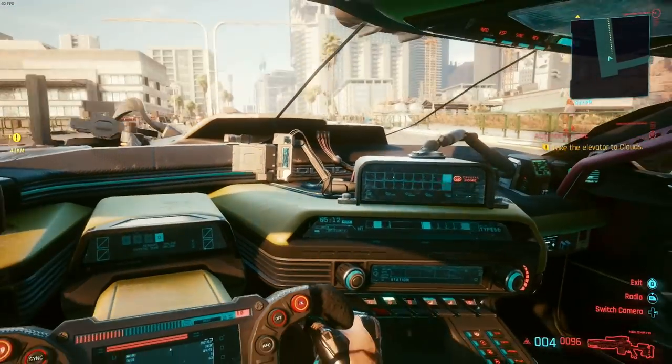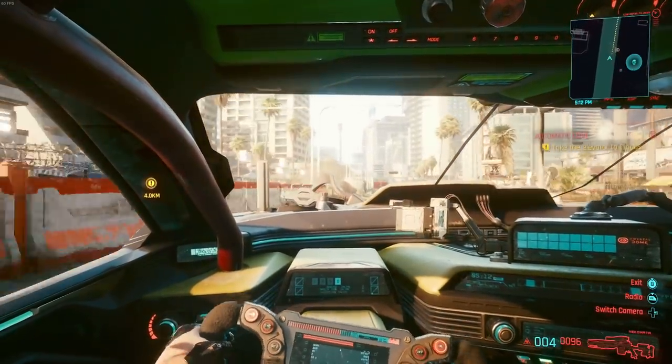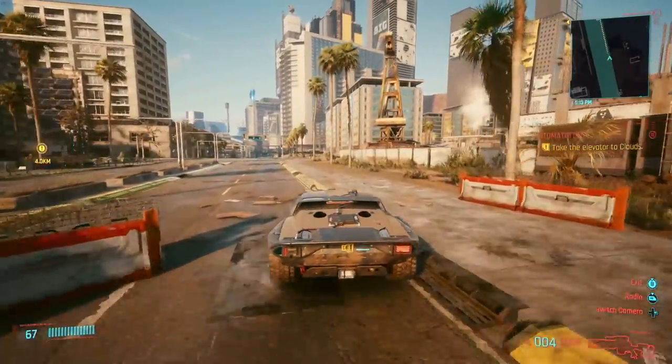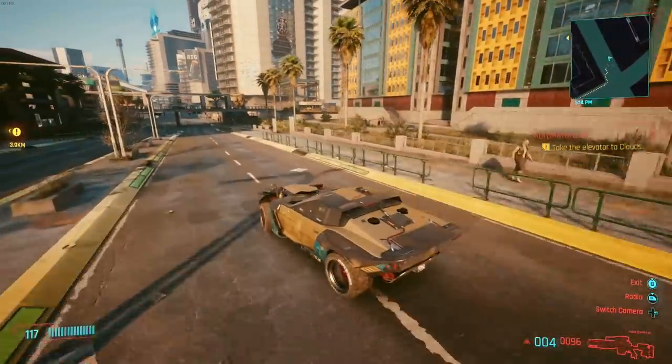If you like to drive in first person, a lot of the view is obstructed. Let's check it out in third person. Whoa! Look at those exhausts on the back! Wow! This thing is a monster!